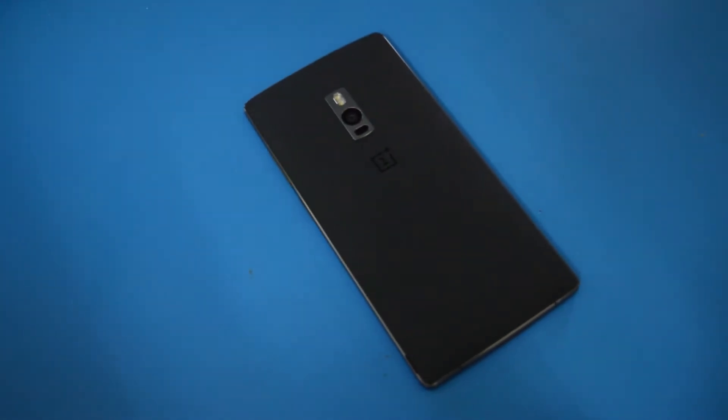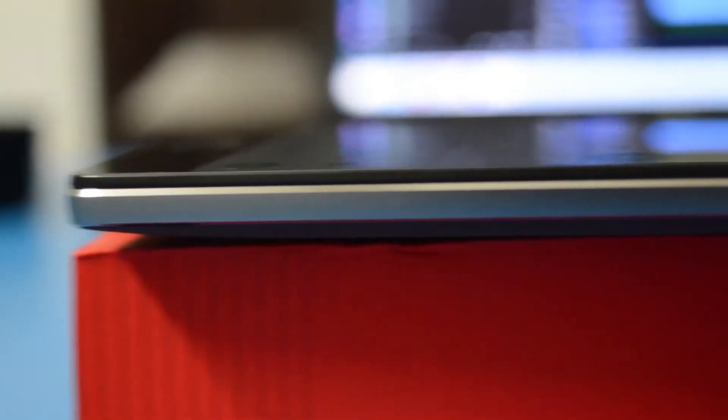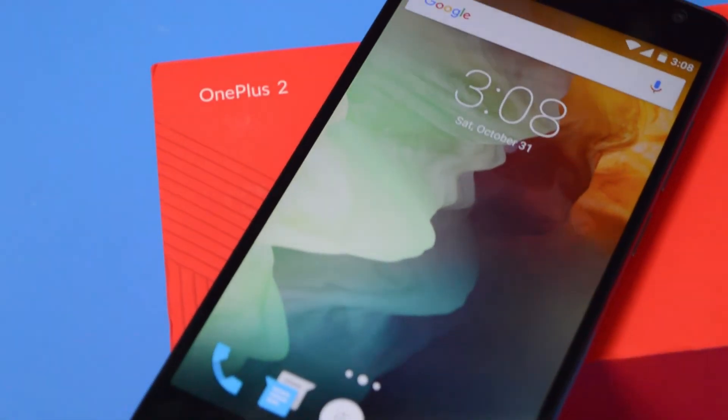Now let us talk about the design. In addition to OnePlus's signature Sandstone Black, there will be a range of covers including actual wood, bamboo, black apricot, rosewood, and Kevlar, all available on the OnePlus website. The OnePlus 2 features an aluminium magnesium alloy frame and polished stainless steel encasing an HD 5.5-inch IPS LCD in-cell display. The display performs well in direct sunlight with 178-degree crystal clear viewing angles, boasting 600 nits — 41 nits more than iPhone 6, 60 nits higher than iPhone 6 Plus, 231 nits higher than LG G4, and 128 nits higher than HTC One M9, and 79 nits higher than Samsung Galaxy S6.